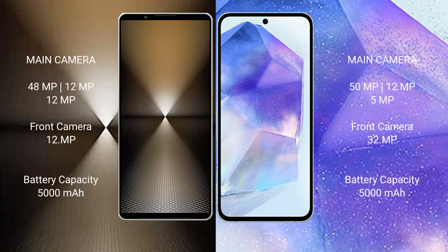Sony Xperia 1 Mark 6 features a rear triple camera setup: 48MP plus 12MP plus 12MP, and a 12MP front camera. Samsung Galaxy A55 features a rear triple camera setup: 50MP plus 12MP plus 5MP, and a 32MP front camera.